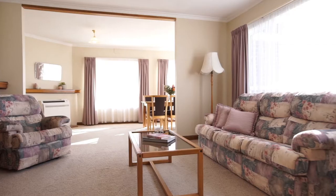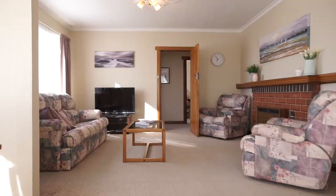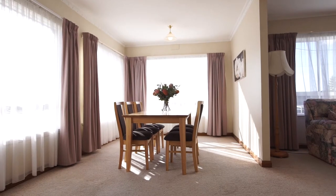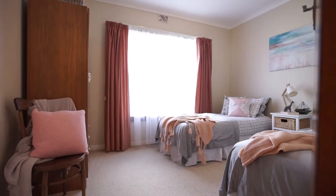Inside, the property has mostly been freshly painted throughout with a light and spacious open-plan lounge dining area that is northerly facing and catches the all-day sun. There are two spacious bedrooms and an option for a third in this studio.